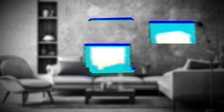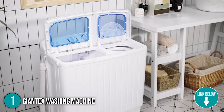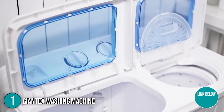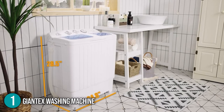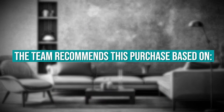The first washing machine on our list is the Giantex washing machine. Get rid of the tedious task of hand washing clothes when you buy a Giantex washing machine. This is a compact two-tub washer measuring 24.8 x 15 x 28.5 inches. It's lightweight and portable, which makes it great for dorms, apartments, condos, and other small places. TrustedShoppingEye.com has awarded the Giantex washing machine a 5 badge rating. The team recommends this purchase based on the following.